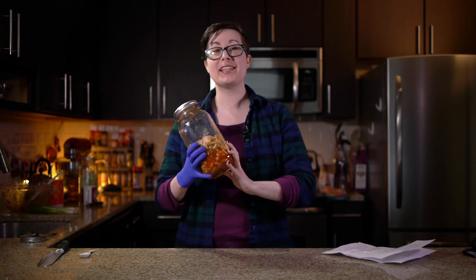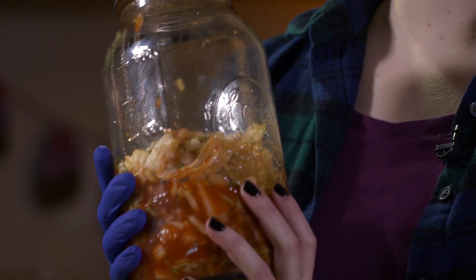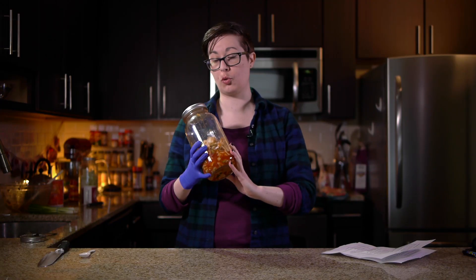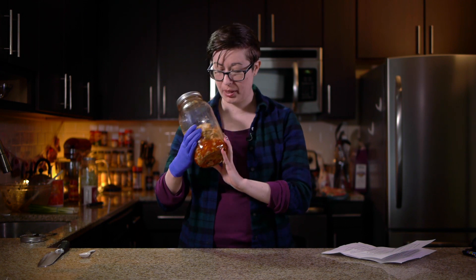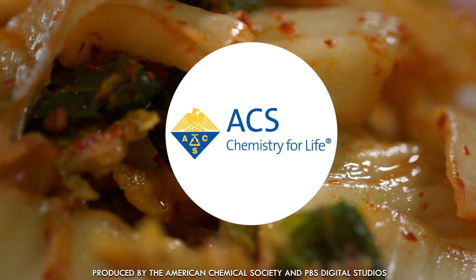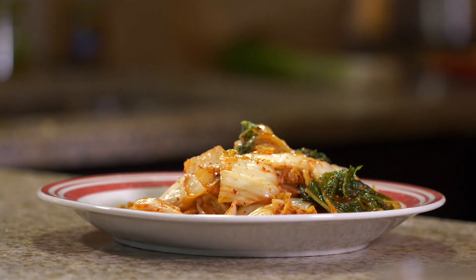Kimchi is the strong, spicy pickled cabbage that is a major standby of Korean cuisine. Not only is it in Korean restaurants and homes everywhere, it's also popped up in trendy restaurants and food trucks throughout the world. So what makes plain old pickled cabbage so successful? Chemistry might have something to do with it.